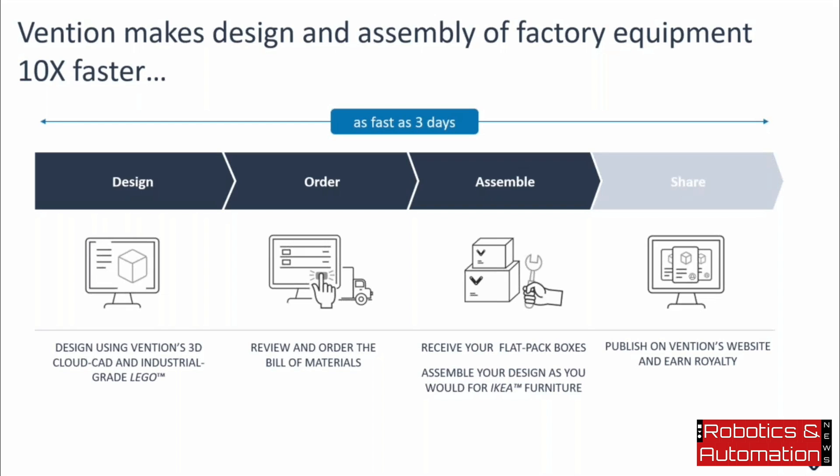Assembly is similar to IKEA furniture, with a few exceptions: Vention requires no subsequent manufacturing, drilling, or cutting. All parts are identified with their respective part numbers and are ready to be assembled using a single tool throughout the entire assembly. It's a pretty fast and easy process to navigate.